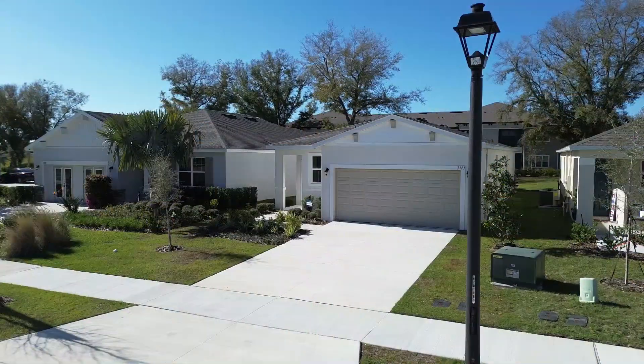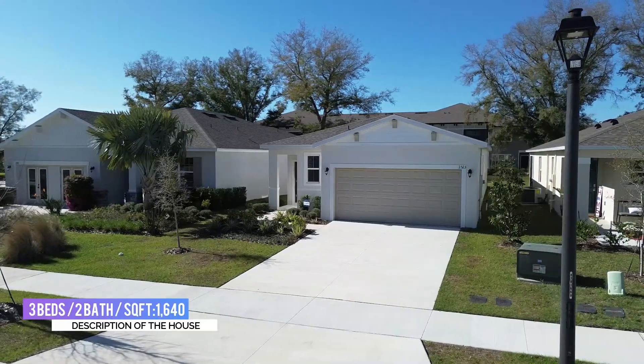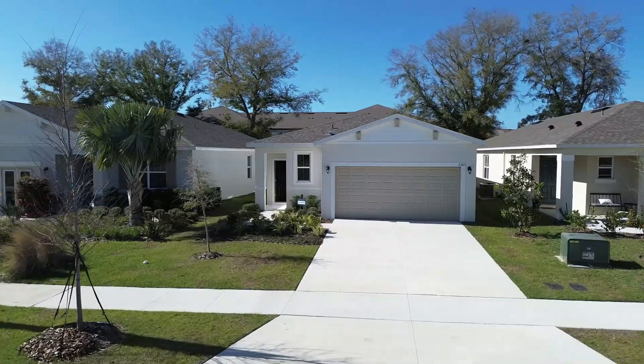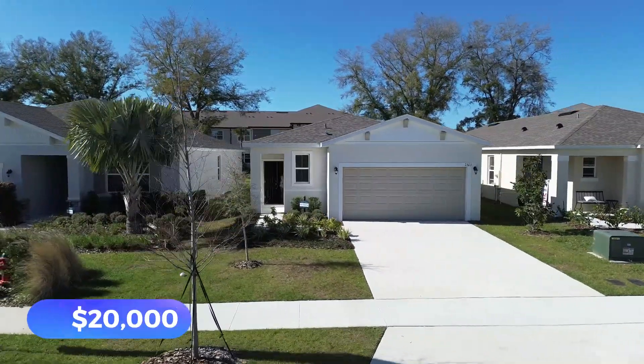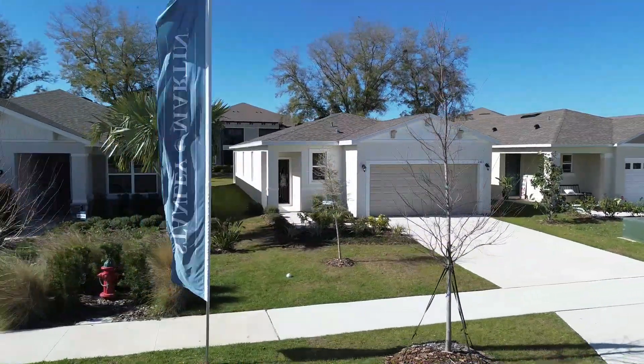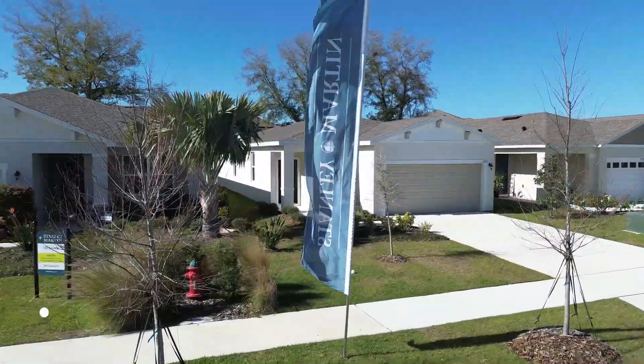This brand new home is a three bedroom, two bathroom, 1,604 square feet. Best of all, this builder is actually giving you up to $20,000 that you can use towards closing costs and rate buydowns. Now without further ado, let's start with the tour.